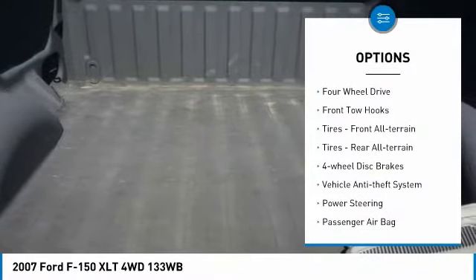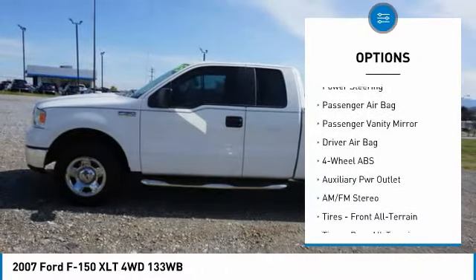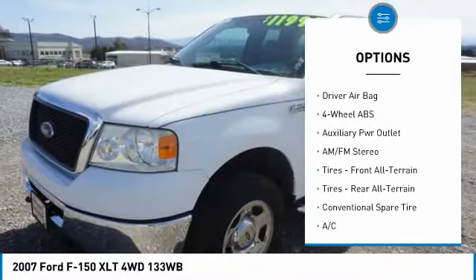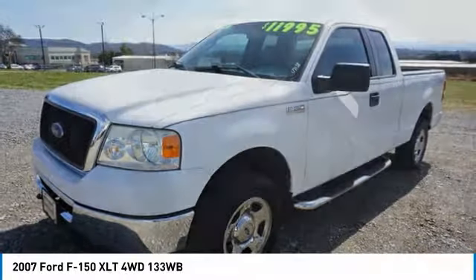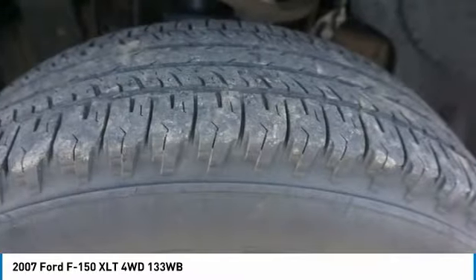Tire pressure monitor, four-wheel drive, front tow hooks, front all-terrain tires, rear all-terrain tires, four-wheel disc brakes, vehicle anti-theft system, power steering, passenger airbag, passenger vanity mirror.